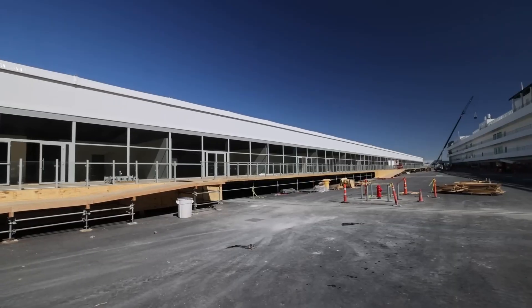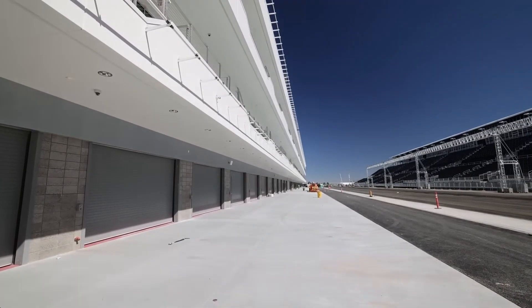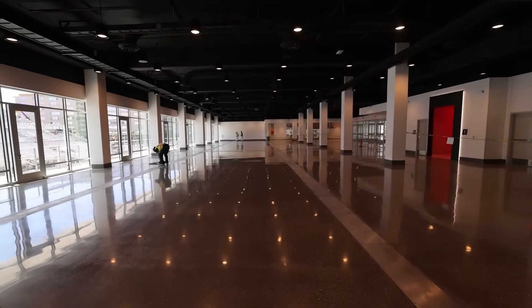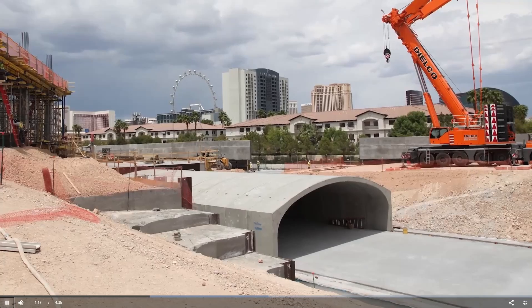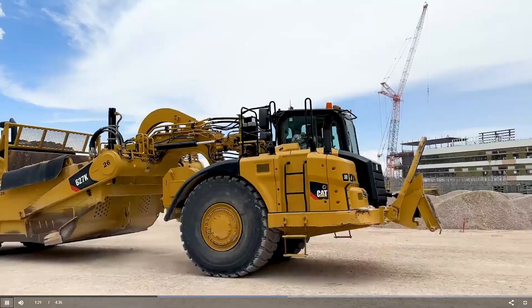By far the most construction was for the thousand-foot-long, hundred-foot-wide paddock building. The lower level will be for the team garages and the upper level will be for hospitality suites and an observation deck. There will also be a basement level and underground tunnels. The paddock site involved the placement and compaction of over 270,000 cubic yards of fill, and Penta only had access to this site for 11 months.